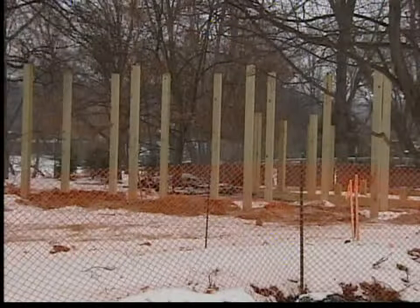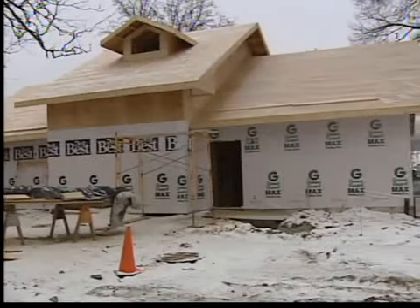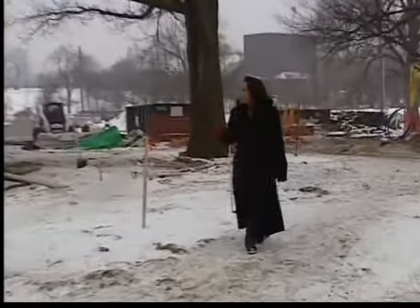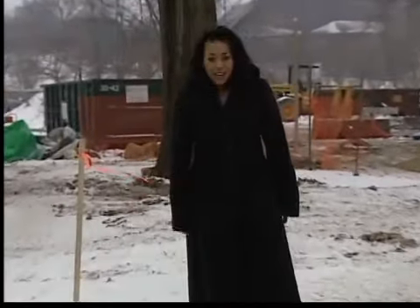Behind us, way over on this other side, those poles sticking out of the ground will become our new stroller rental. And then there's a ton of landscaping that comes in here — that'll all be the last little bit. All of this construction began November 1st. Since then, crews have been very busy converting about one acre of land.